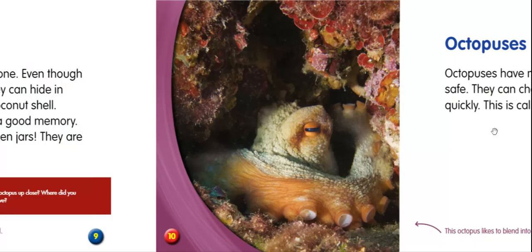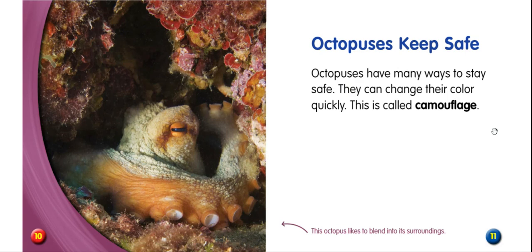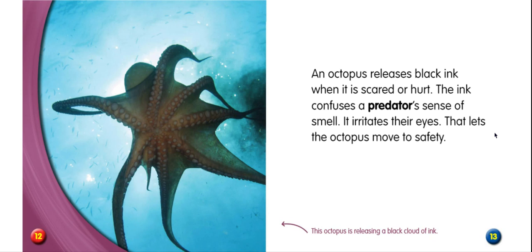Octopuses keep safe. Octopuses have many ways to stay safe. They can change their color quickly — this is called camouflage. This octopus likes to blend into its surroundings. An octopus releases black ink when it is scared or hurt. The ink confuses a predator's sense of smell. It irritates their eyes. That lets the octopus move to safety. This octopus is releasing a black cloud of ink.